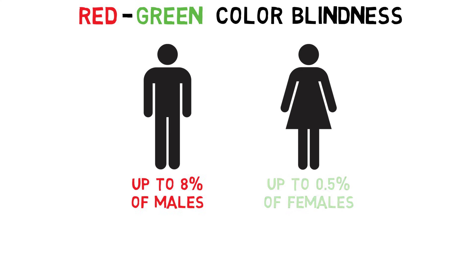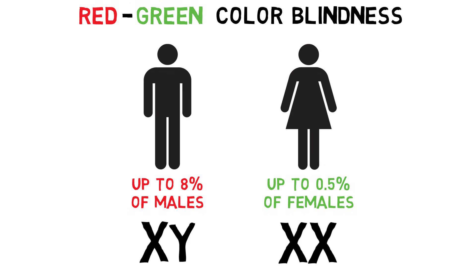Red-green colorblindness is much more common in males because the mutations that typically cause it are found on the X chromosome. If females possess such a mutation on one X chromosome, it is likely to be balanced out by a functional gene on the other X chromosome. Because males only have one X chromosome, a mutation is more likely to result in colorblindness.